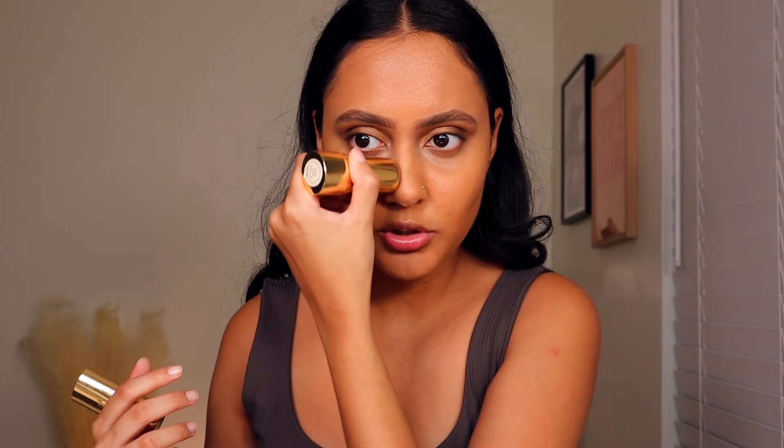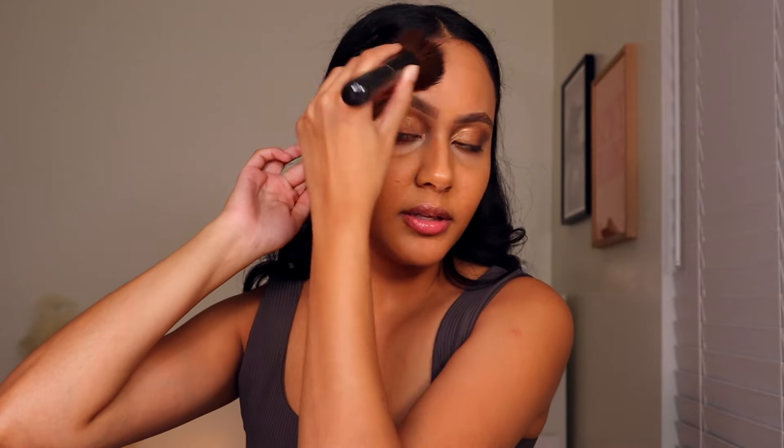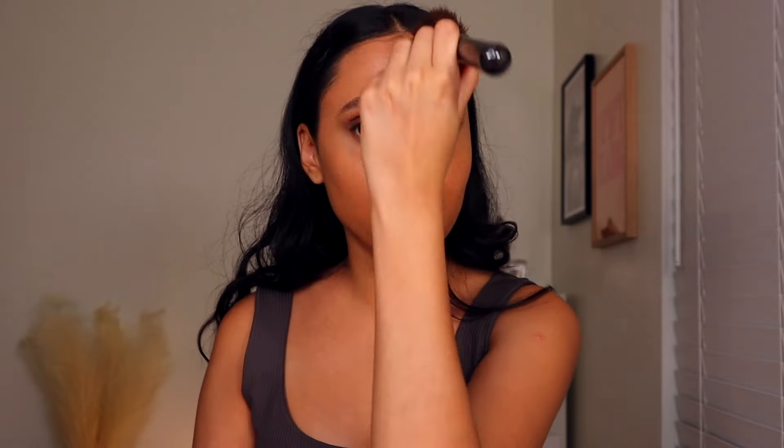The Merit bronzer stick is very, very natural — you cannot really go wrong with it, especially if you're someone who's not into wearing a ton of makeup or scared of bronzer. But for me it doesn't do a whole lot honestly. I think it's made for people who prefer something a lot more natural, maybe someone who doesn't want to think too hard about cream bronzer. I just don't really love the Merit bronzer stick for me — I like a good solid cream bronzer.